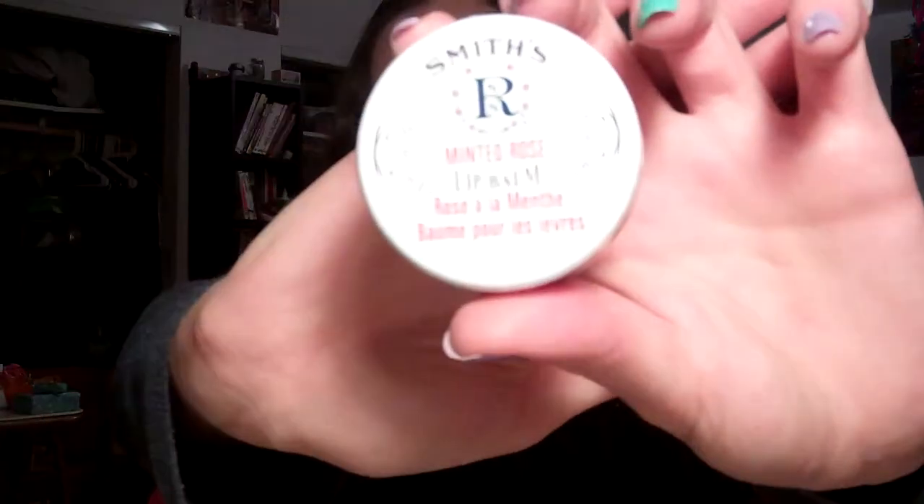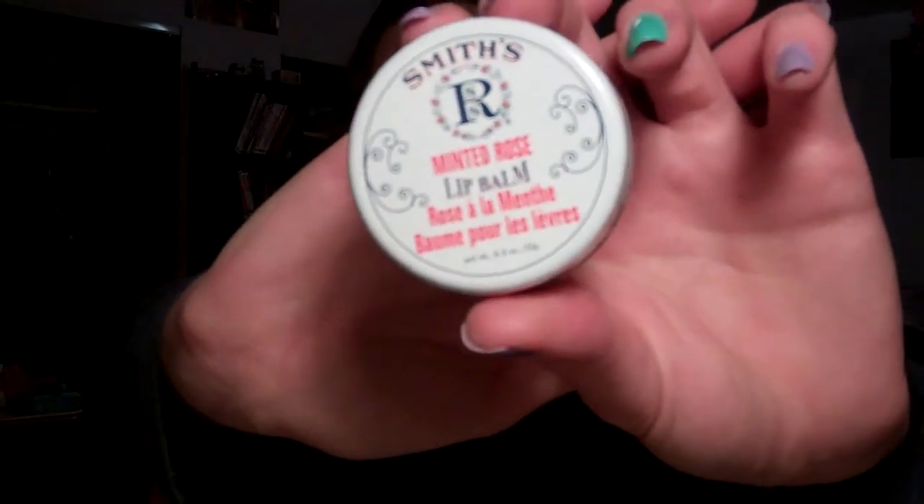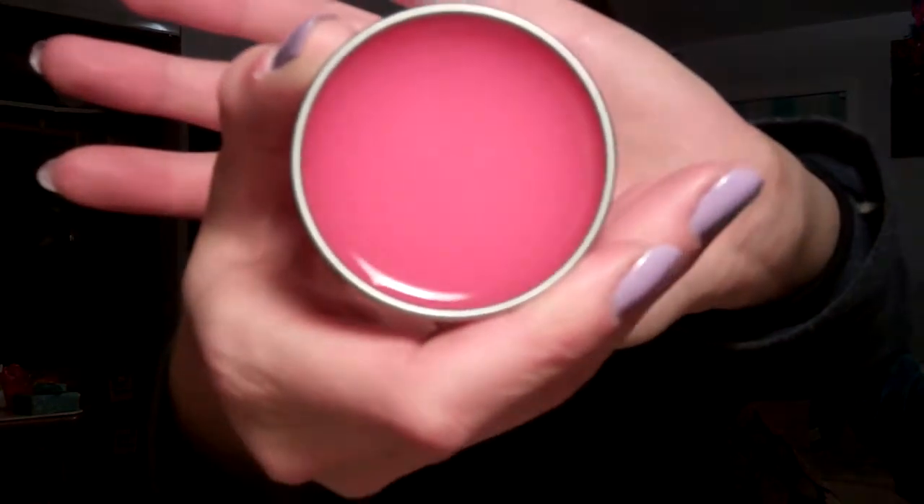This is from Jordi — it's Minted Rose Lip Balm by Smiths. I haven't opened it yet so I don't know what color it is, but I'm sure it's light pink. I'm really excited to try it — I've never tried it before and I love mint and I love rose, so probably this will be awesome. Let's just get in there — oh, it smells so good, it looks so pretty. There is my Minted Rose Lip Balm before I poke big ugly holes in it.